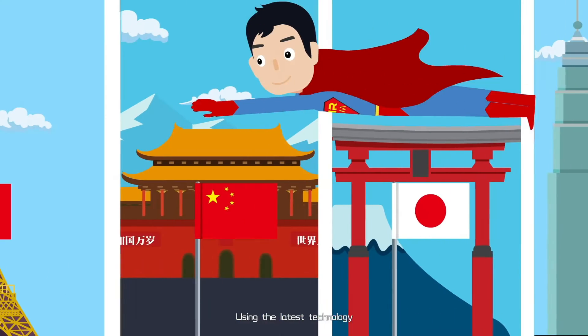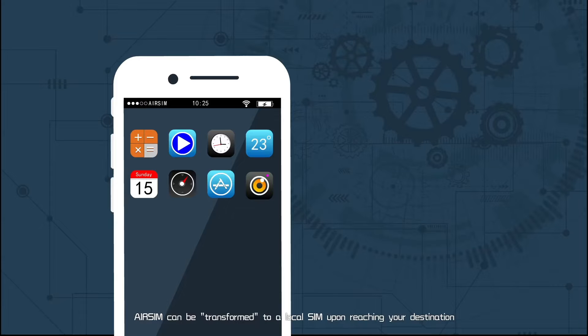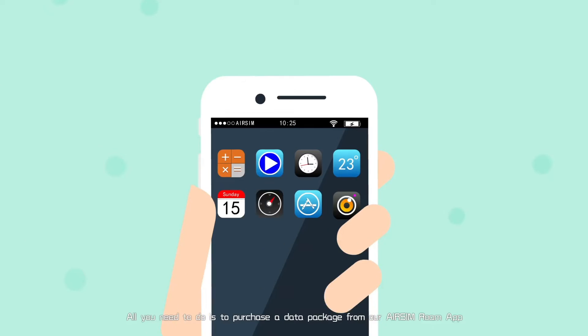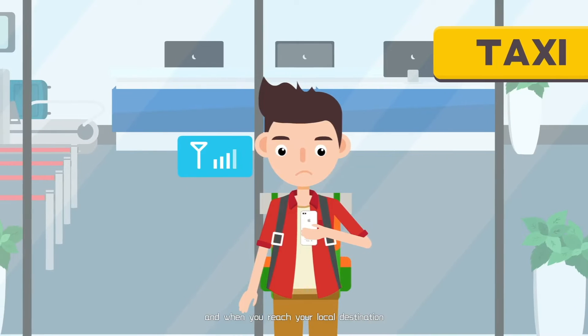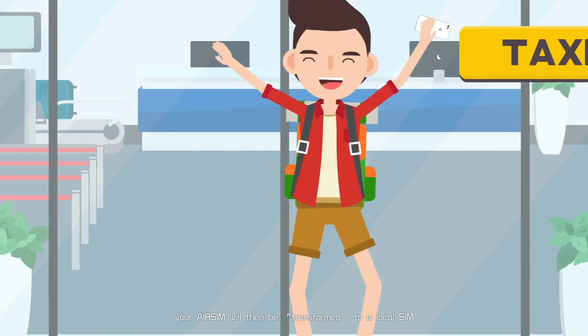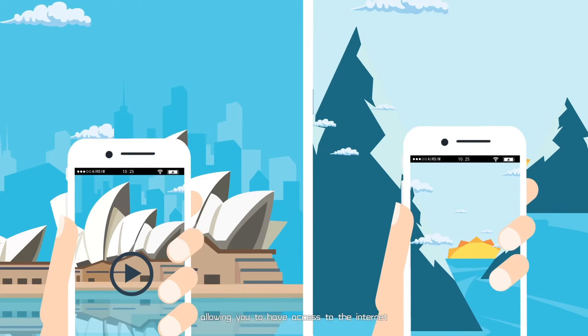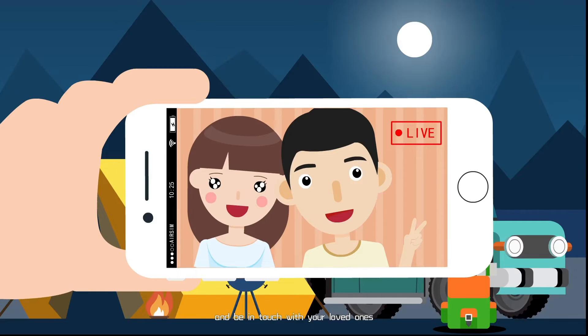Using the latest technology, AirSIM can be transformed to a local SIM upon reaching your destination. All you need to do is purchase a data package from our AirSIM Roam app. When you reach your destination, your AirSIM will be transformed to a local SIM, allowing you to have access to the internet and be in touch with your loved ones, even on the go.